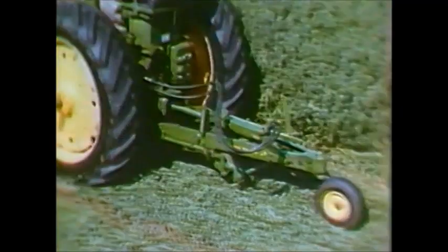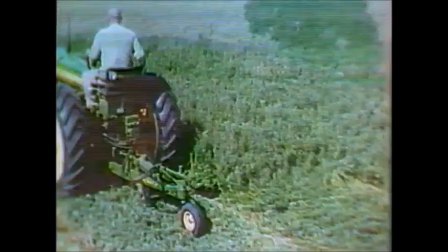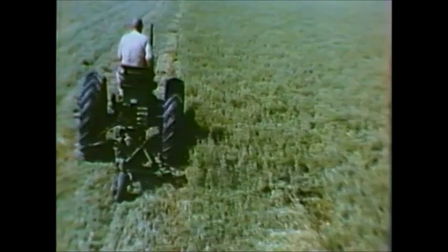Another brand new mower is this number eight caster wheel mower. Only its frame, hitch, and caster wheel make it different from the number nine. Its flexible hitch and caster wheel design keep the number eight following the contour of the ground closely for clean cutting at high speeds in all crops and field conditions.